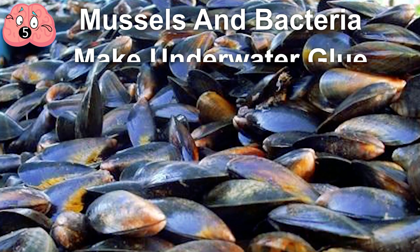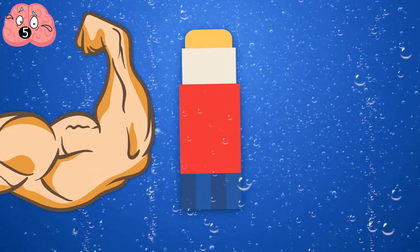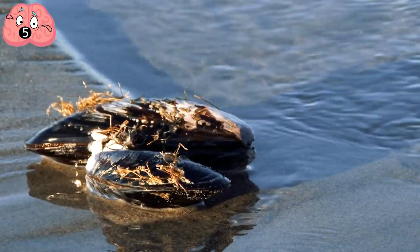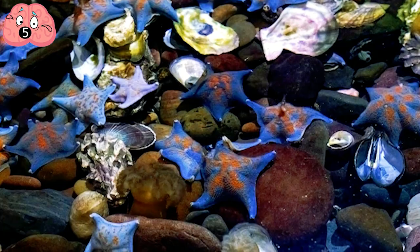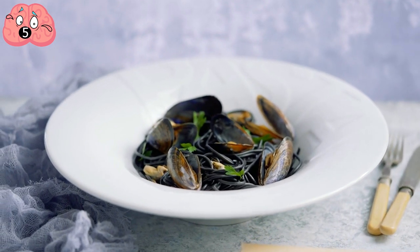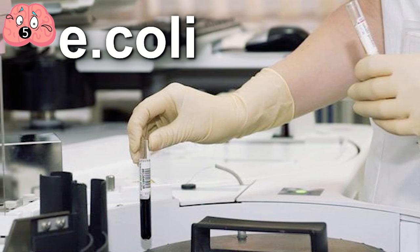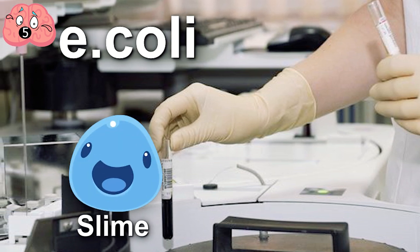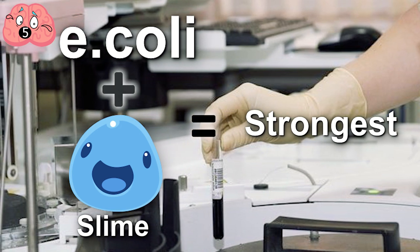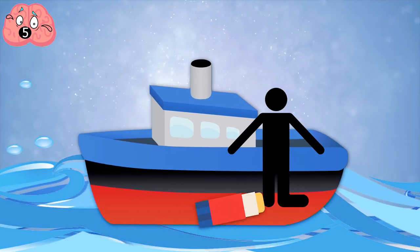Number 5: Mussels and Bacteria Make Underwater Glue. If you need glue that can work underwater or when wet, you might want to flex your mussels — the kind served in seafood restaurants. Scientists noticed how easily mussels could cling to surfaces underwater like rocks, jetties, and even sea animals. They discovered mussels produce a protein that allows them to adhere to even wet surfaces. After synthesizing this protein in a lab, researchers mixed it with proteins produced by E. coli — what the bacteria uses to create slime. This combination produced a prototype hailed as the strongest bio-produced adhesive yet, useful for underwater boat repairs and binding wounds in wet locations.